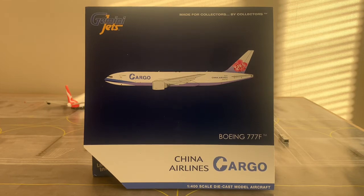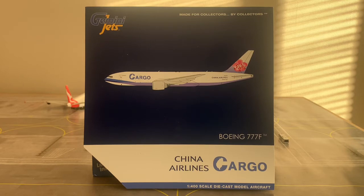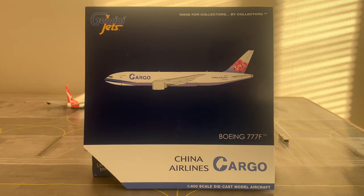A fun fact before we check out the box: this aircraft operated its first service between Taipei and Christchurch in New Zealand as China Airlines flight 6109 and 6110 on the 22nd of December 2020. The reason I find that quite interesting is that Christchurch International Airport is my home's international airport — my closest international airport. It's very nice to have a model in my collection that operated to my international airport on its first inaugural service.